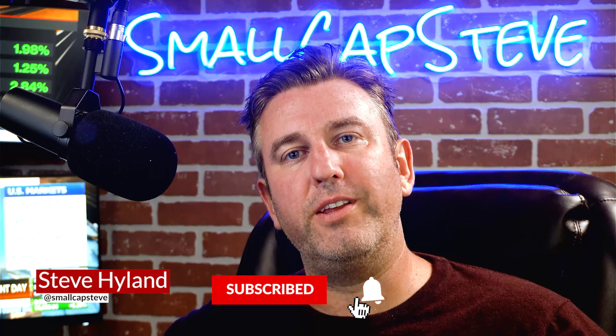All right, everybody, thank you for joining us. Please let us know what you think in the comments section, and please like, subscribe, and ring that notification bell. Thank you, everybody.